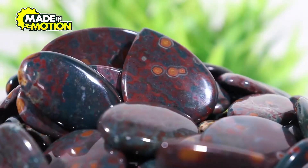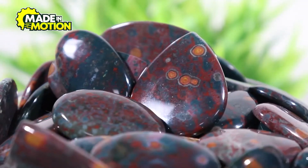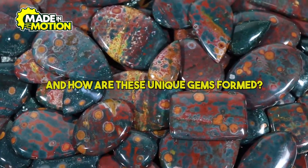Bloodstones, with their deep green hue and striking red spots, were once believed to have the power to make people invisible. But is there any truth to that? And how are these unique gems formed?